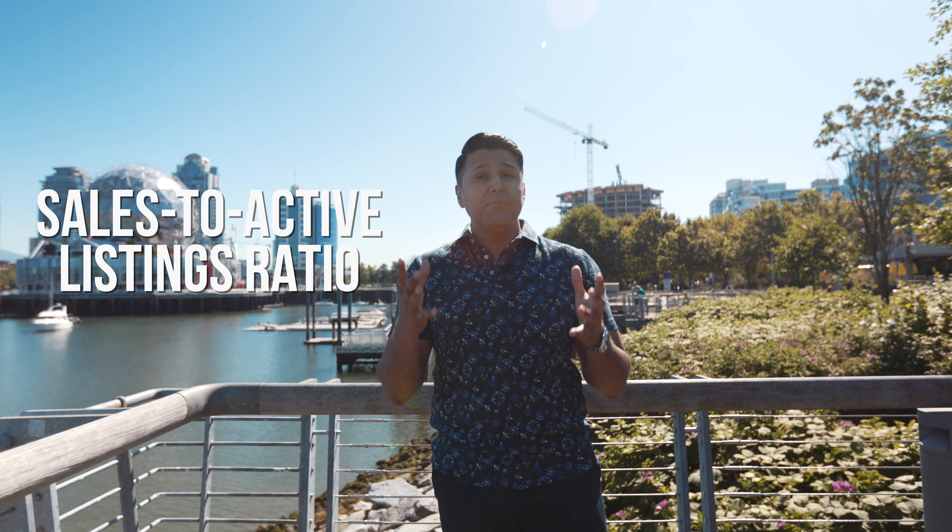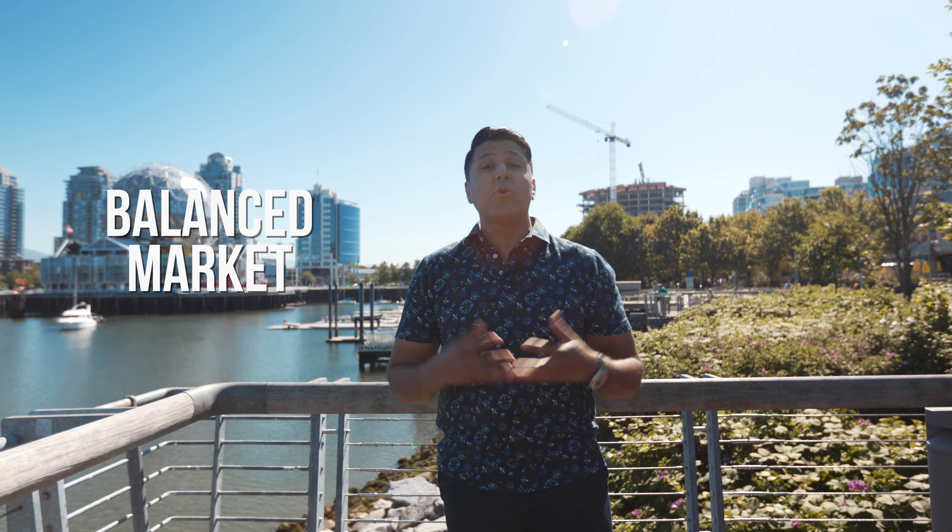The reason why that is the most important statistic is because it tells us if we're in a buyer's market, a balanced market, or a seller's market, and which direction prices may be heading. Consecutive months of a buyer's market can lead to downward pressure on pricing, while consecutive months of a seller's market can lead to upward pressure on pricing.